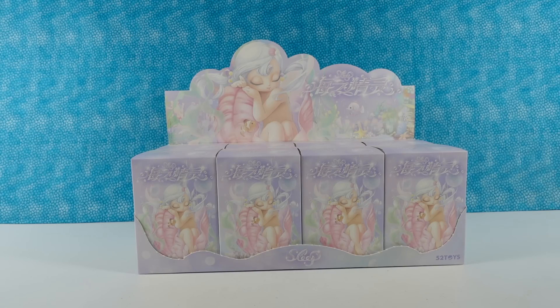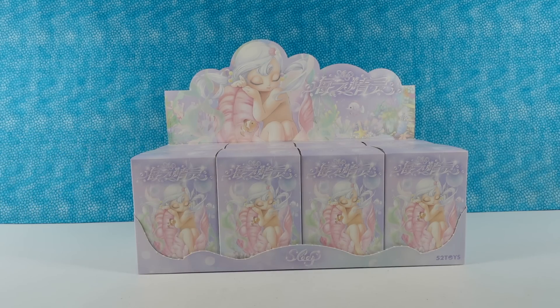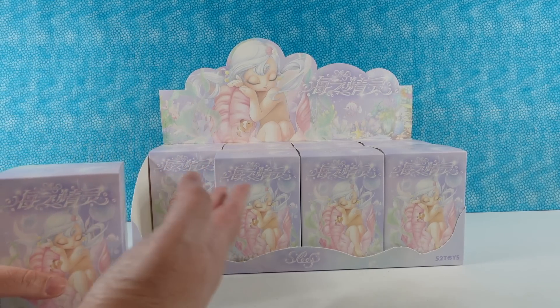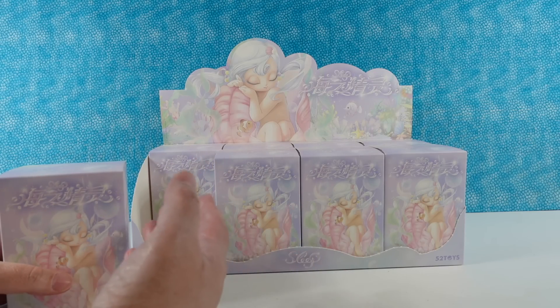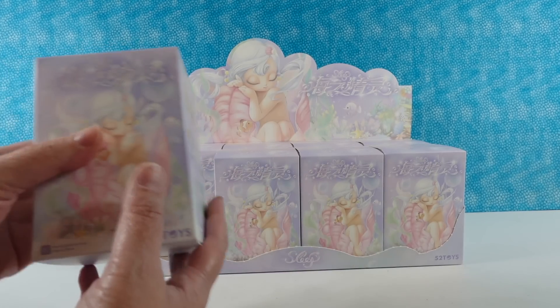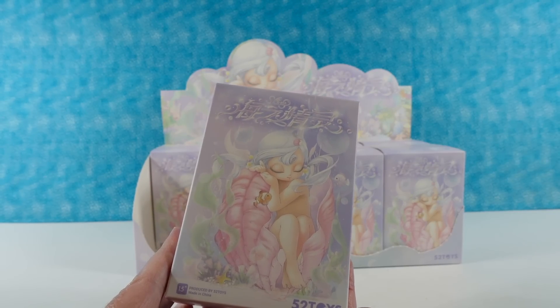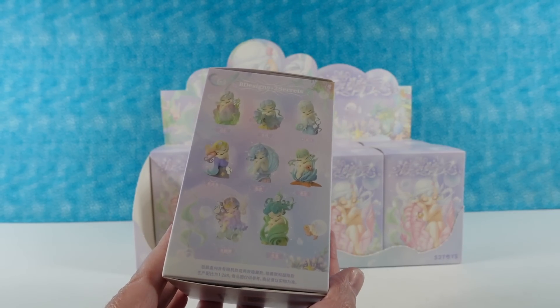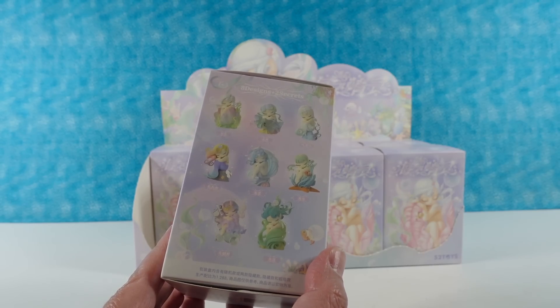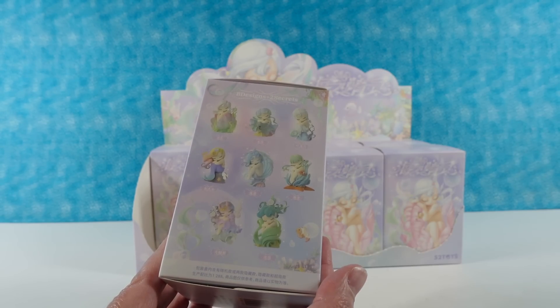Hey guys, it's Shannon and Paul, and today we are here with some fun new product from 52 Toys. These are the Sea Elves Collection, and I'm really excited to see these. I love this beautiful pastel packaging — it's just so calming, dreamy, very beautiful. There are eight regular editions and then two secret editions.